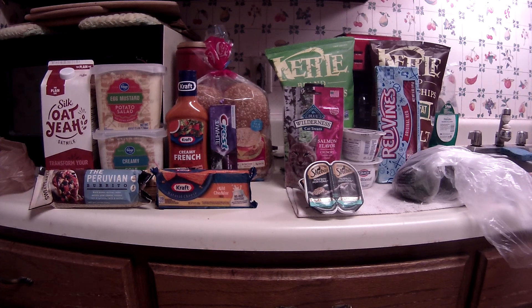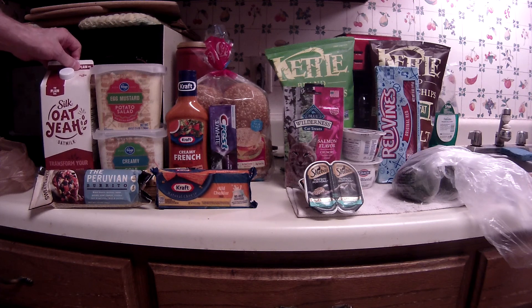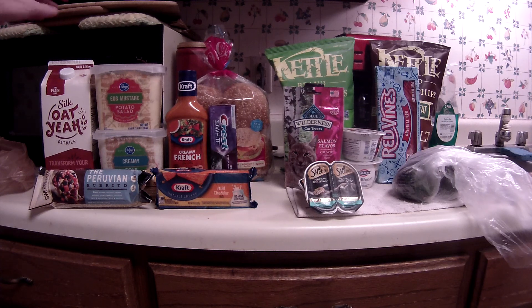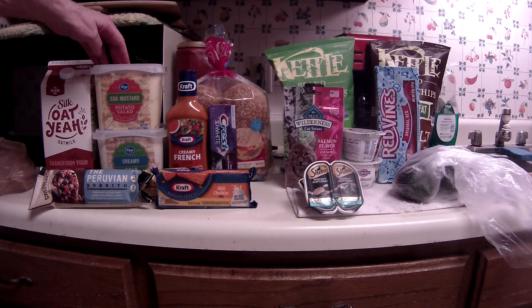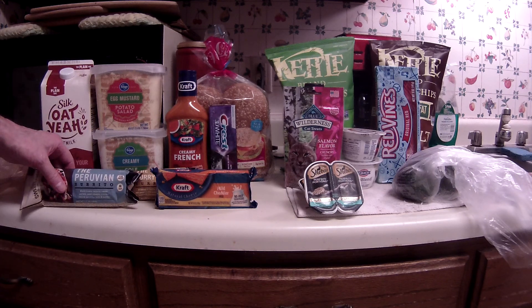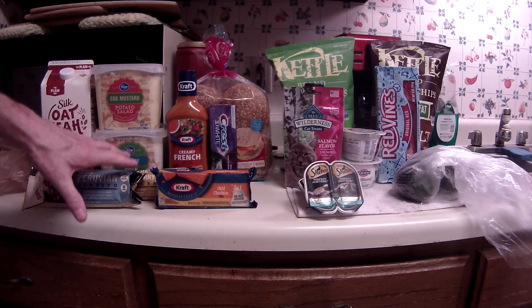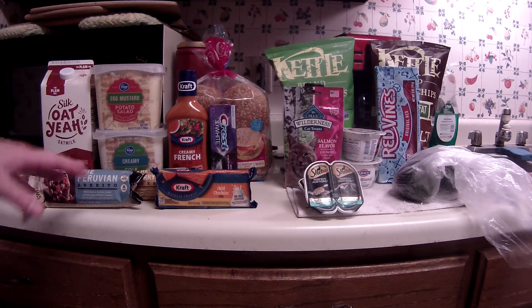Sure enough there were some other items I wanted that I couldn't find. These nine items are part of the mega sale. The Silk oat milk was $2.49 and I had a dollar coupon from the silk.com website, making it $1.49. The Kroger prepared salads were $3.49. The Sweet Earth burritos — I got two of them for $1.49, and there's an Ibotta rebate of I think 75 cents.